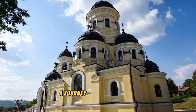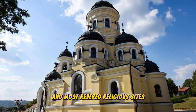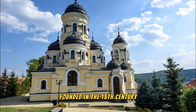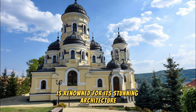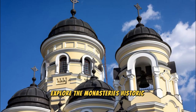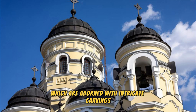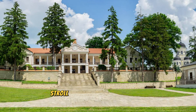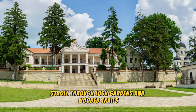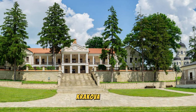Journey into the heart of Moldova's forests to discover Capriana Monastery, one of the country's oldest and most revered religious sites. Founded in the 15th century, this orthodox monastery is renowned for its stunning architecture, colorful frescoes, and tranquil surroundings. Explore the monastery's historic churches, chapels, and bell towers, adorned with intricate carvings and religious icons. Stroll through lush gardens and wooded trails, where you can enjoy moments of quiet reflection and spiritual renewal.